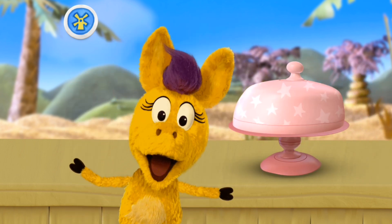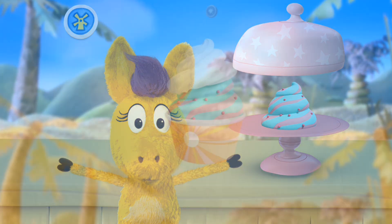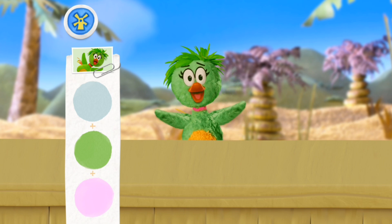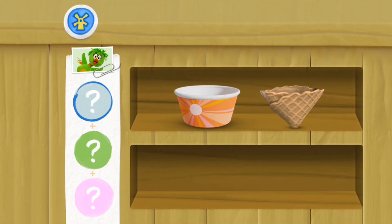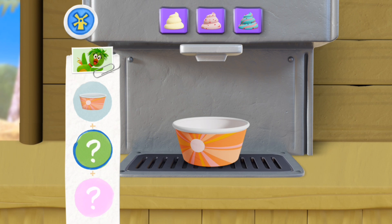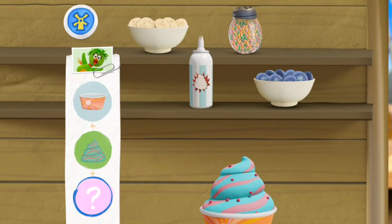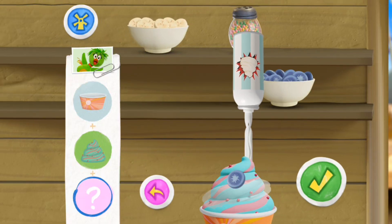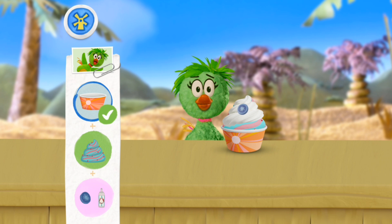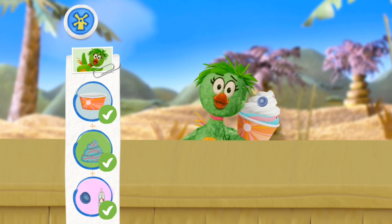I wonder what it is! Tooty fruity froyo! Hee-haw! We have another customer! Duck Duck! Oh, well, why don't you just surprise me? Ooh! What do you think they'd like? Heey-hawesome choice! Enjoy! Ooh, thank you!